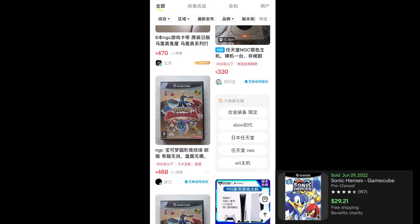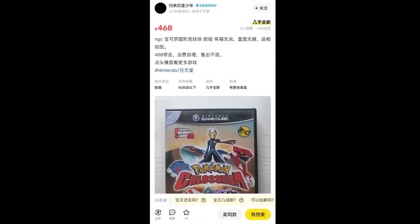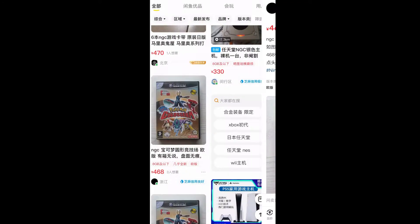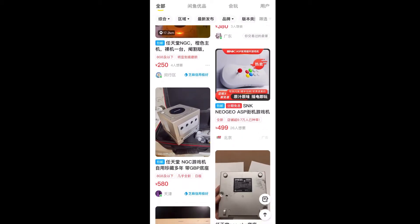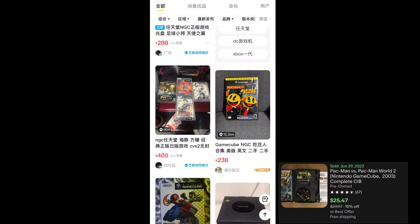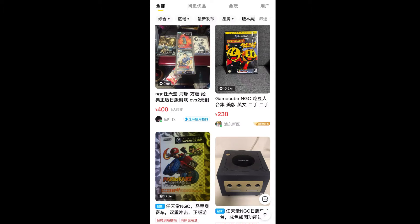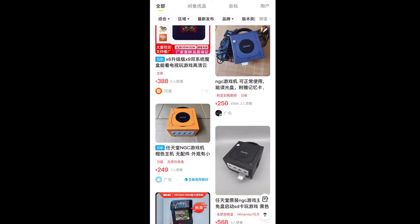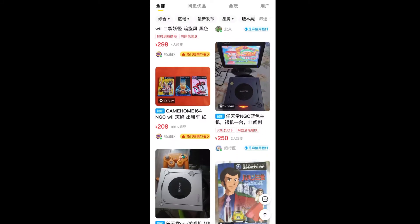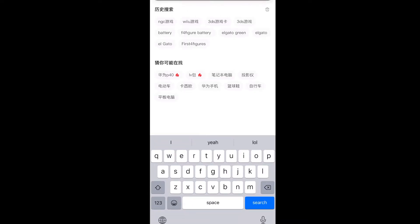Pokémon Coliseum — looks like a German copy going for maybe 170. Just a bunch of other stuff; these are mostly Japanese GameCubes, I rarely ever see North American ones. Pac-Man and Pac-Man 2 for maybe 35 dollars, tons of systems and random games.